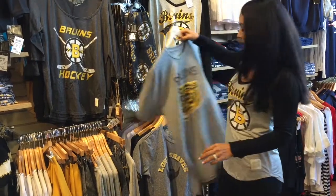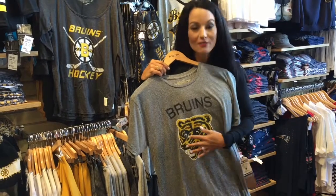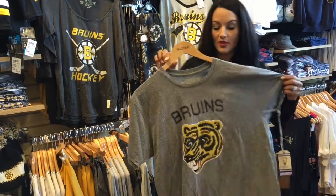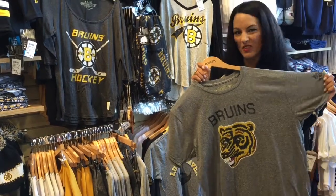Last but not least, I picked this shirt right here because it's kind of like that retro feel with the bear in the middle. Very cool, fun shirt for someone that is into the old school and likes a little bit of that vintage feel.